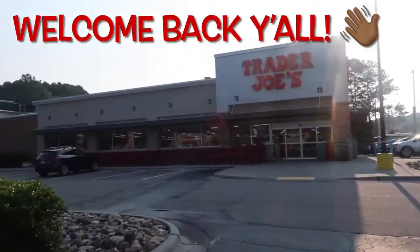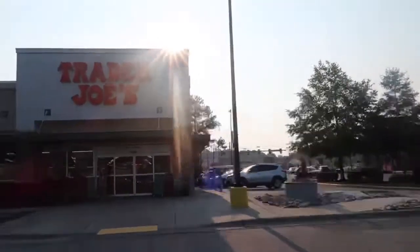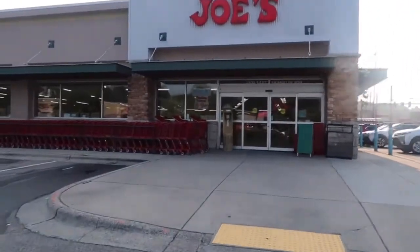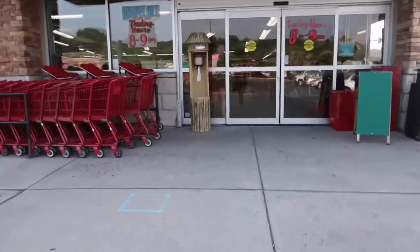Hey guys, welcome back to the channel. It's Adrienne. Hope you guys are doing good today. We are in Chapel Hill at Trader Joe's and we're getting ready to go in and see what they have going on in here. I've been to Trader Joe's like once before and that was in Cary. So let's see.